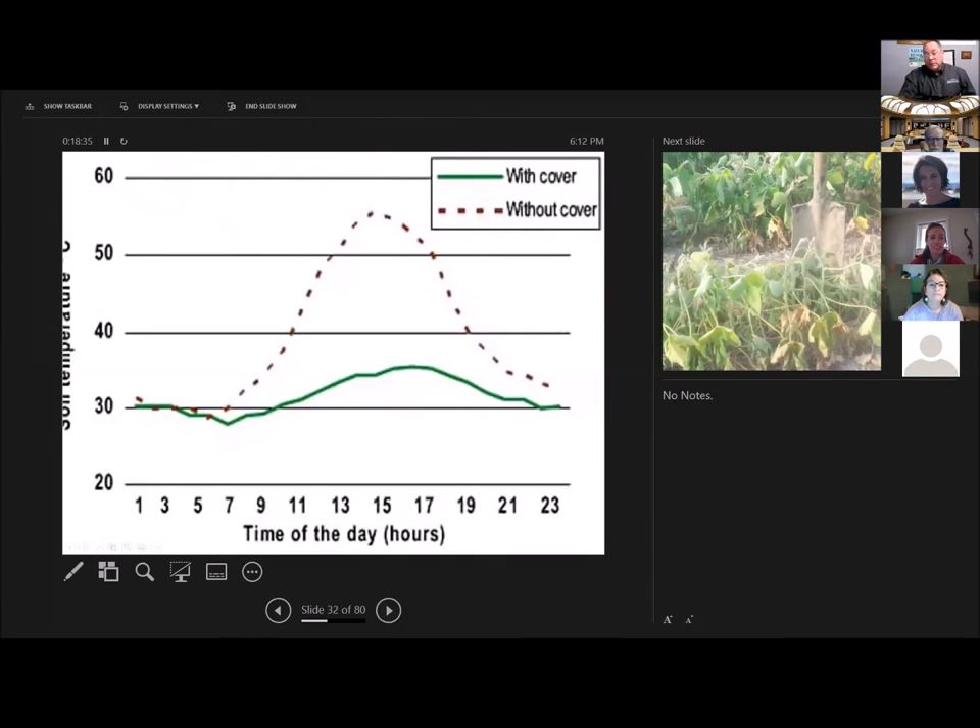Why does that happen? It keeps the temperature low. This chart shows degrees Celsius — 35°C is about 96-97°F. Without cover, the temperature reaches 55°C. That's 140°F. How hot do you try to get the inside of a turkey on Thanksgiving? 140°F — to kill microbes. That's good inside a turkey you're about to eat, but that's bad inside your soil. 99.9% of those microbes are doing something good for you.